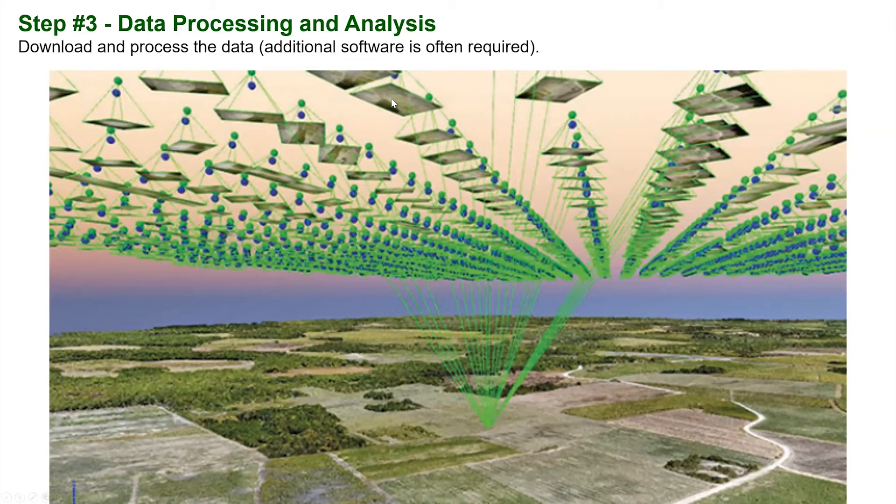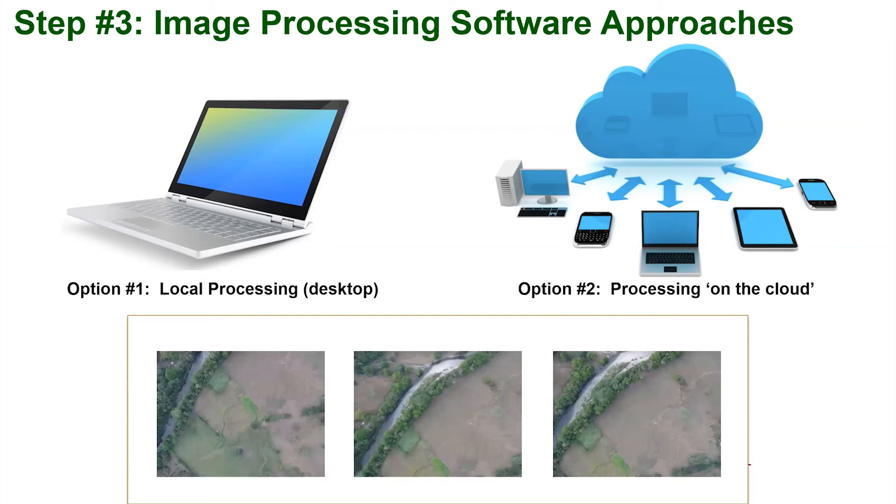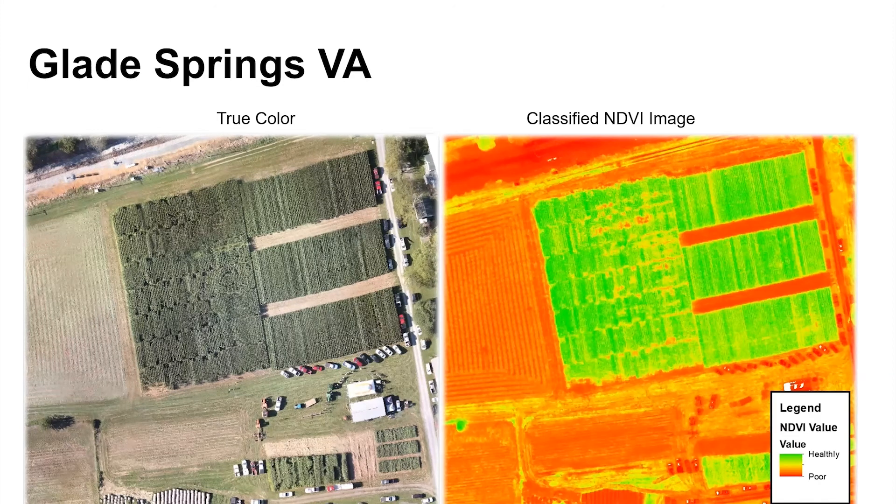For data analysis, the drone's captured all those still images and we stitch them together using software. That's actually a fairly easy part — you can do it on the cloud or on your desktop. There's free open-source software called OpenDroneMap which I highly recommend. It takes individual still JPEGs and converts them into a true color image mosaic. Using different sensors you can produce other outputs — for example, an infrared and red index that shows plant stress.